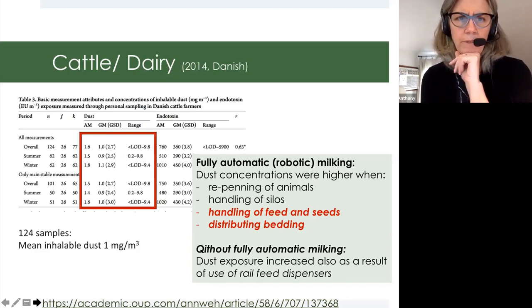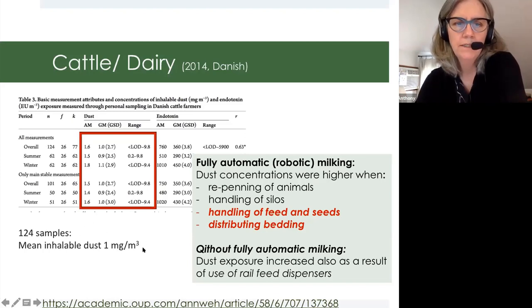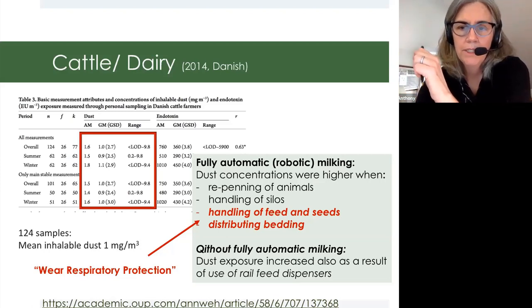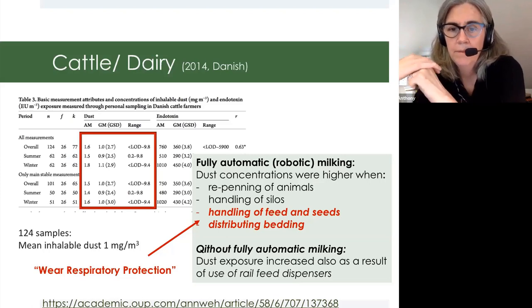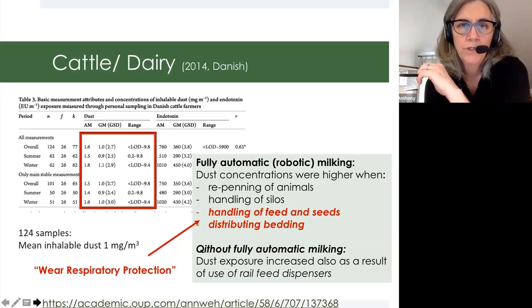For cattle, there's a recent 2014 study looking at concentrations. The inhalable dust averaged over 124 task samples to be about one milligram per meter cubed, which is good. But they broke down the recommendations for tasks when concentrations went higher — repinning of animals and handling of silos were high. They actually recommended that when handling feed and seeds and distributing bedding, workers should wear respiratory protection. For fully automatic robotic milking, those were the tasks when exposures were high. Without automatic milking, if you're using the rail feed dispensers, that's an opportunity to reduce exposures to workers in that industry.